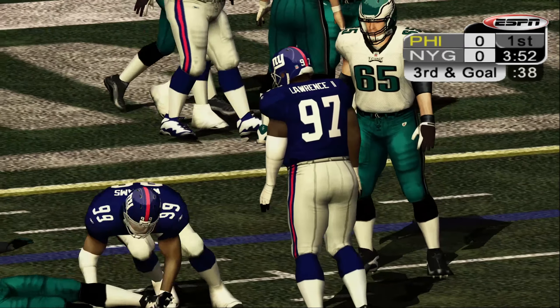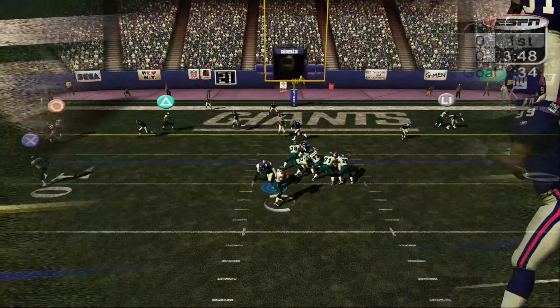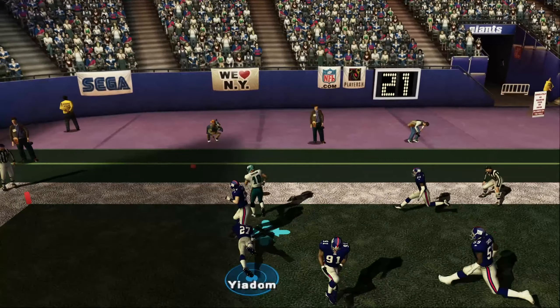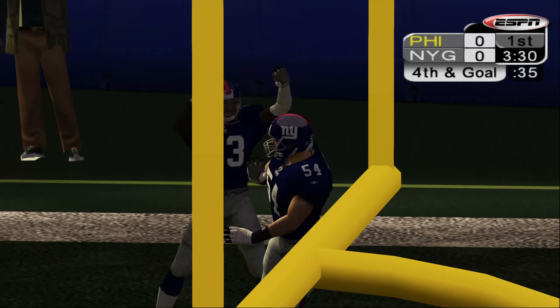Number 97, Jackson back at the 6. Number 11 lobs this one a bit and it's tipped. Incomplete. That will bring up fourth and goal.